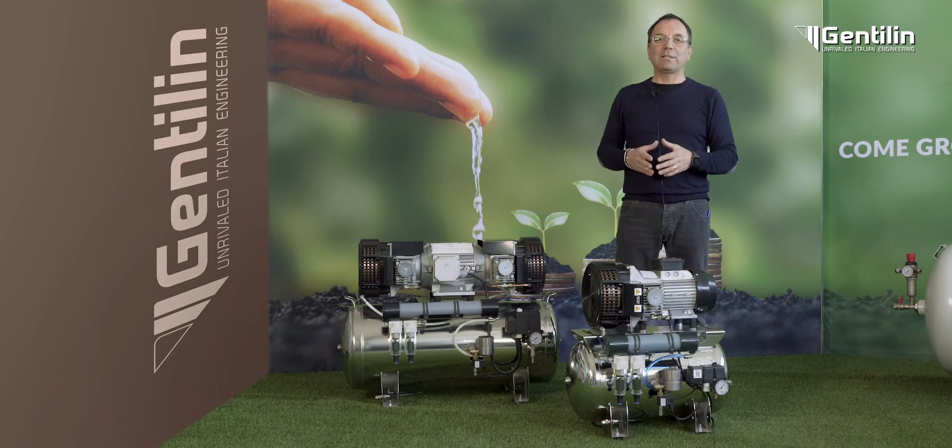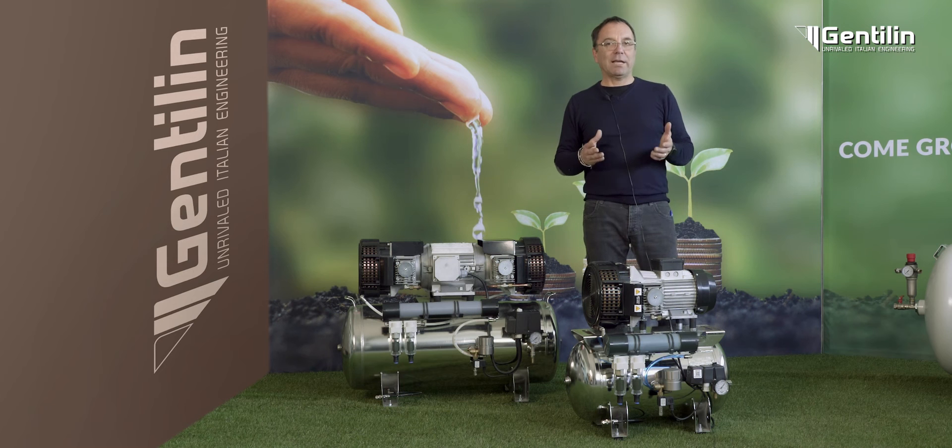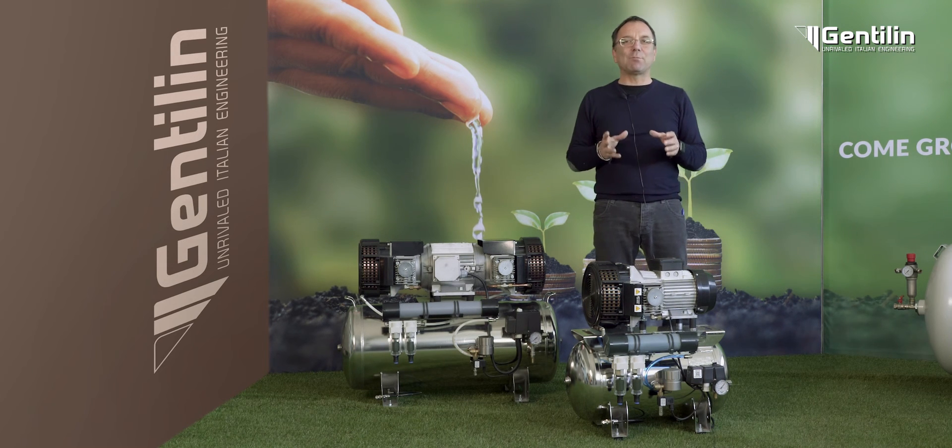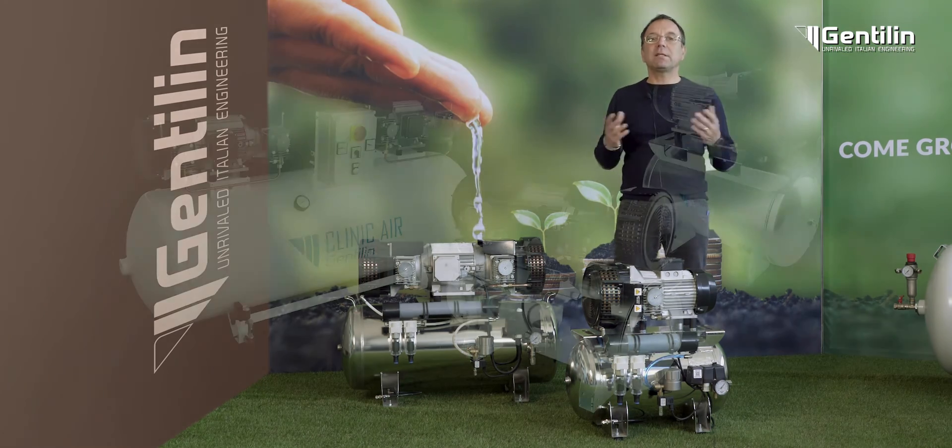We have also opted for the use of AISI 304 stainless steel tanks, which allow the maintenance of very high standards in the purity of the accumulation air, eliminating the risk of corrosion and contamination.